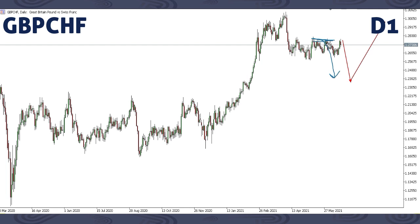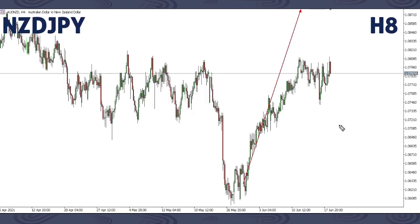On GBP/CHF, nothing has changed. Just as focused in previous weeks, we were expecting a drop and we got a small drop then up. We're still expecting that drop — the structure is intact. After we get this drop, we are focusing on an up move. That is what we have on GBP/CHF.